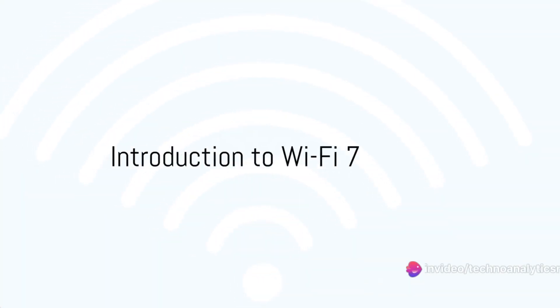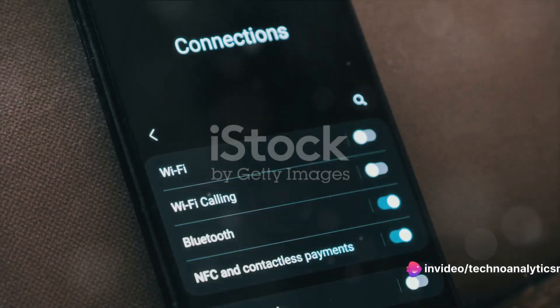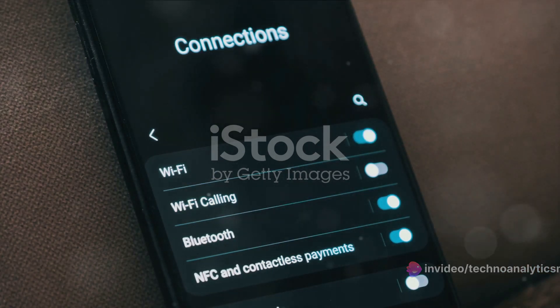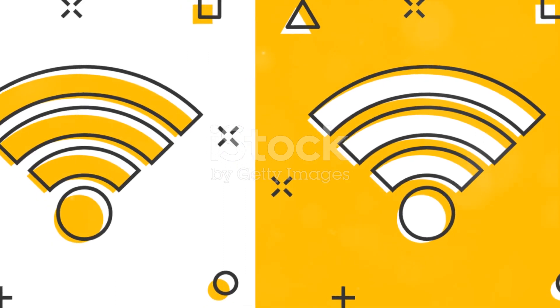Ever wondered what makes Wi-Fi 7 more powerful than its predecessors? Why is there such a buzz about it? Let's dive into the world of wireless technology to uncover the magic behind the scenes.